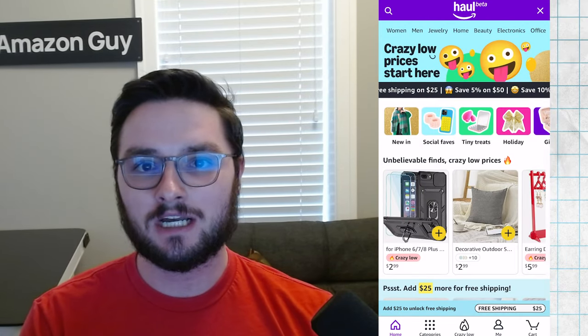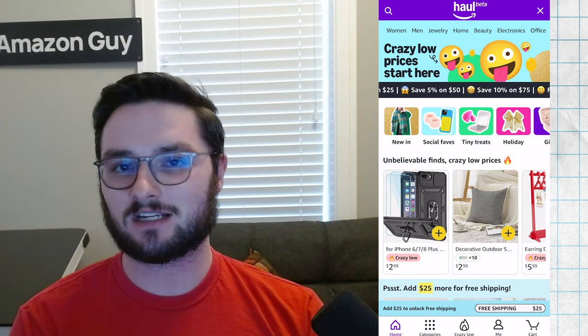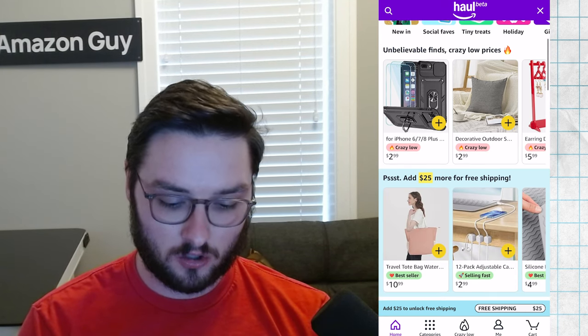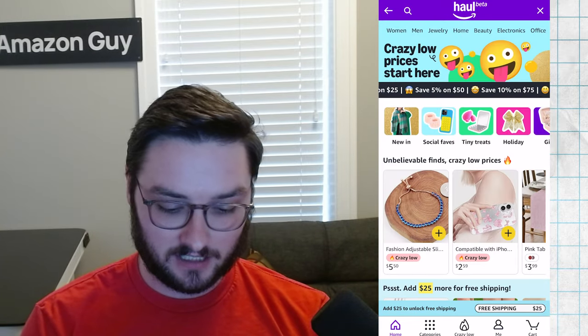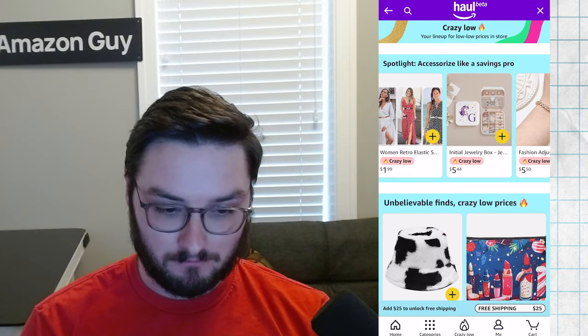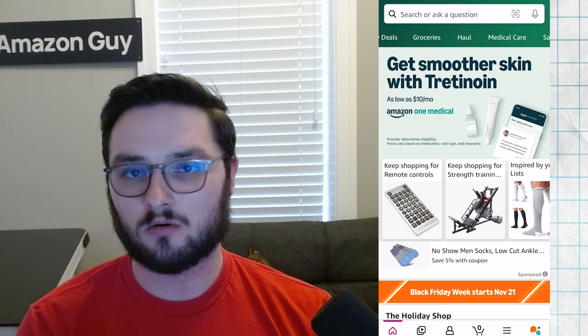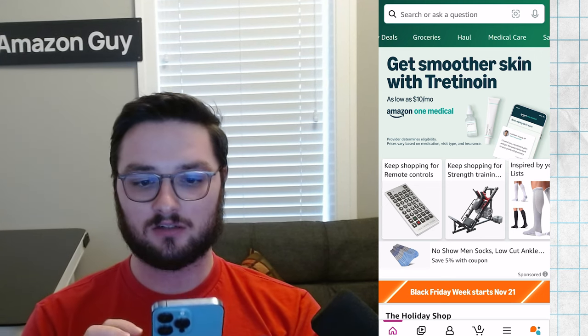So we'll click on Haul. This opens up and shows us the entire interface. It has its own interface, its own home that we can click on which takes us right back to home. We can click on the categories as well, and we can exit out of this to get back to normal Amazon. It's a little interesting how it works.